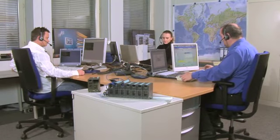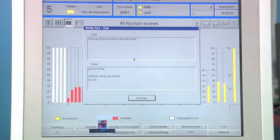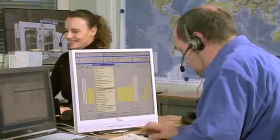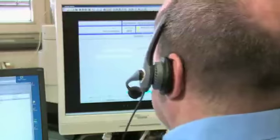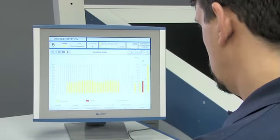We offer optimum support for all our products over their entire lifetime. Whether manual or digital technology, whether latest generation or vintage machines — our hotline is always there for you. To solve technical problems quickly on the spot, or if possible by remote diagnosis. That saves unnecessary travel costs and reduces machine downtimes.